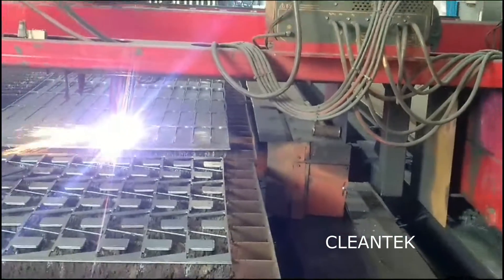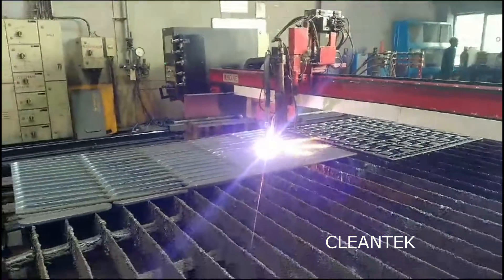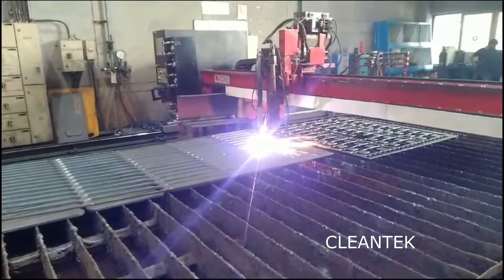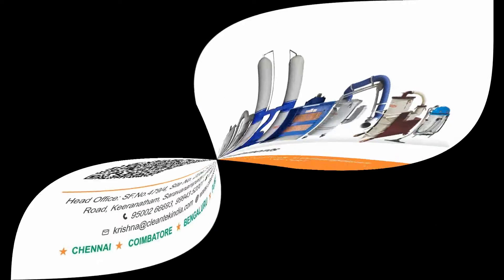Please contact Clentech for your requirements. Kindly subscribe to our Clentech YouTube channel to get updates on upcoming videos. Also visit our website www.cleantechindia.com for product technical details. Thank you.